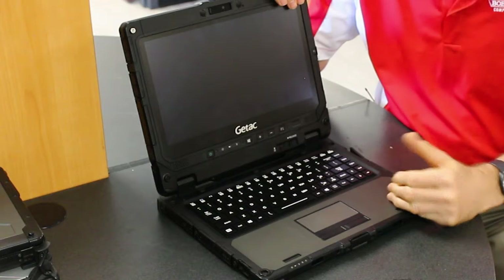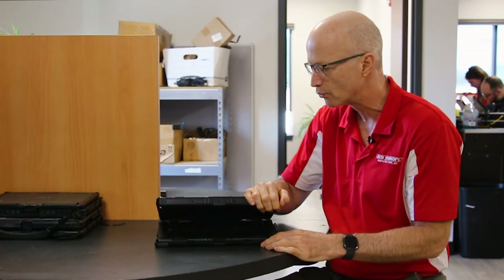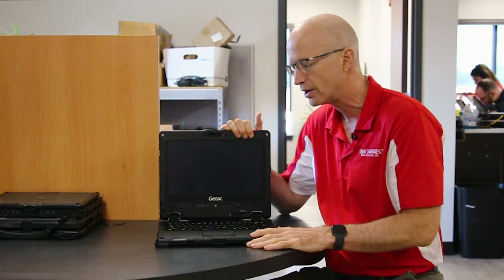Number 10 on my list is how durable this thing is. I actually think it's a little more rugged than its competition. It's fully rugged and meets military standards for drops, vibrations, heat, cold — you name it. You can spray water on it, do whatever you got to do, and it's going to keep on ticking. It has an IP rating of 65, so IP65.